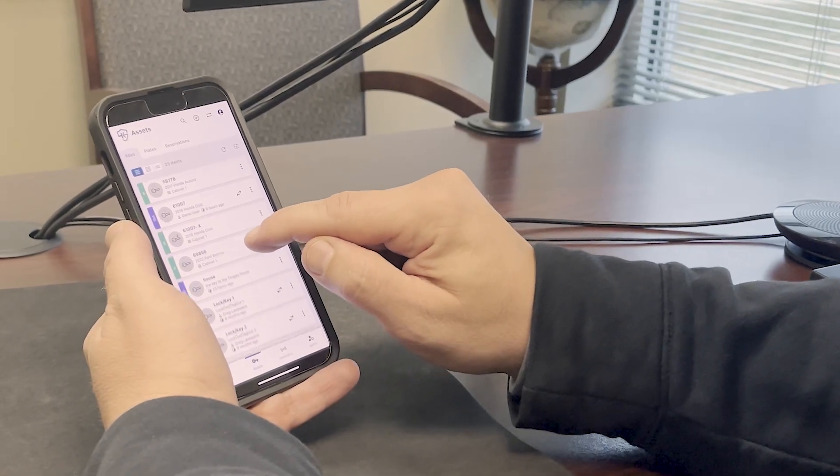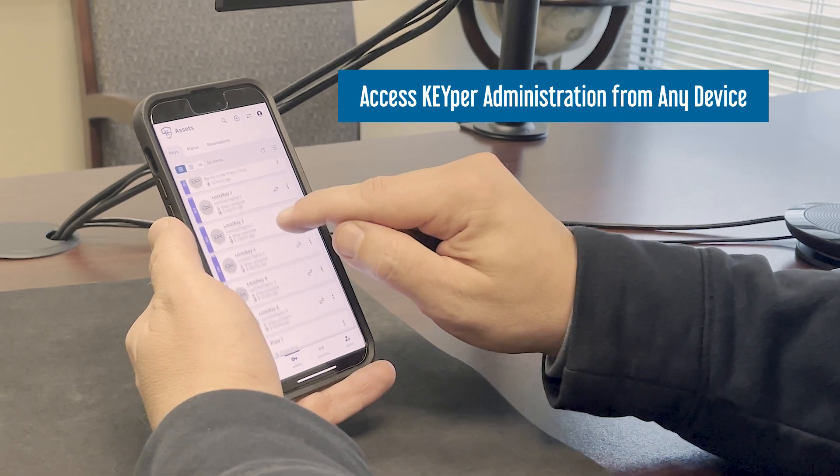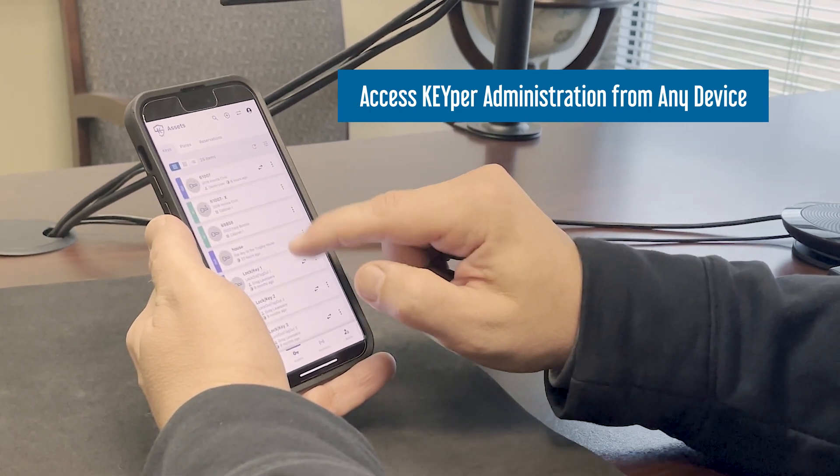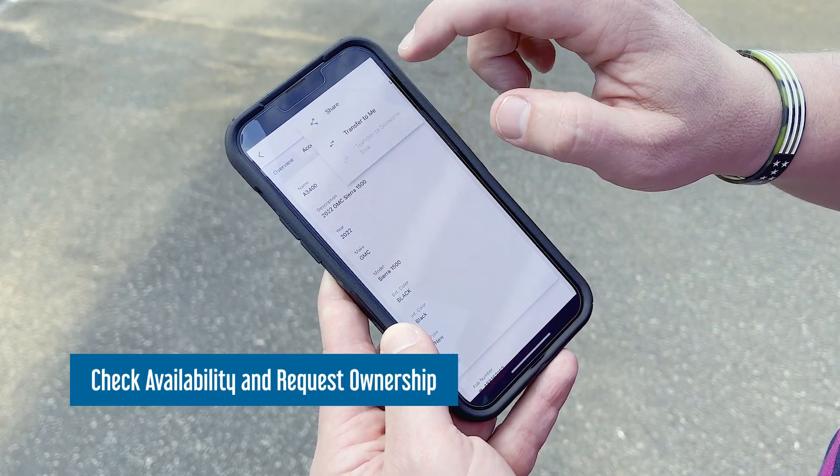Your staff can now access the powerful administration tools of your Keeper system through their smartphone or tablet from anywhere in the world. Keeper Go users can quickly check asset availability, and if it's not in the system,